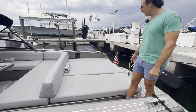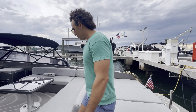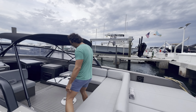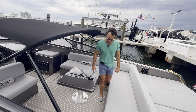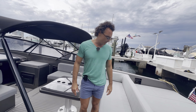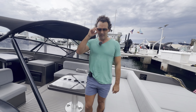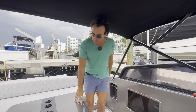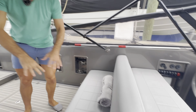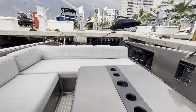Pretty straightforward — what you see is what you get. Lots of sun bathing room here, conjoined to seating right here, L-shape seating, beautiful table — very traditional, gorgeous Van Dutch. It is pristine in every way, perfectly kept, lots of love given by the owner. There's also seating over here, so a perfect little social spot all around.